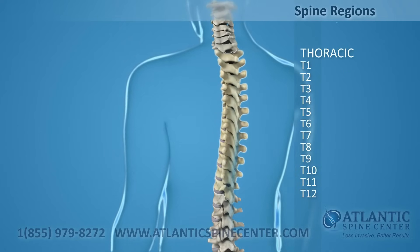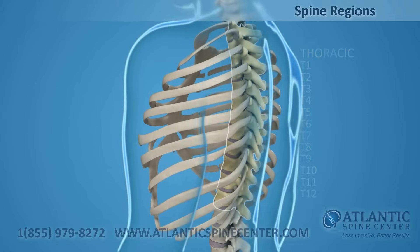T1 through T12 are the thoracic vertebrae — the 12 vertebrae that are joined by ribs to form your rib cage.